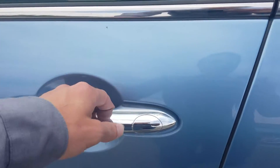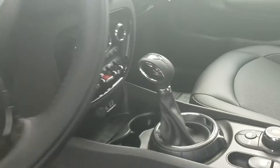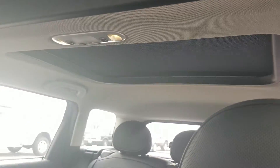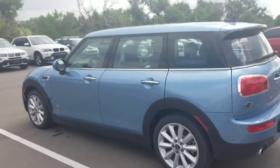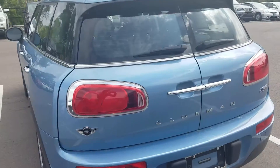Comfort access, so keyless entry. Carbon black leatherette. Heated seats. Push button start. Independent climate control. This one's going to have a panoramic moonroof, front and rear. Overall gorgeous color combination. The barn doors.